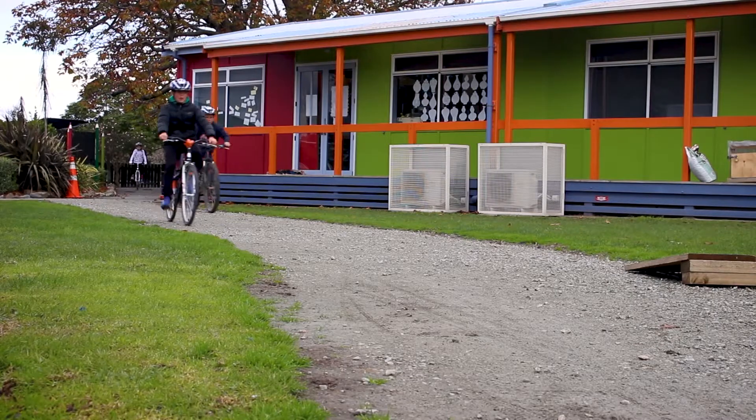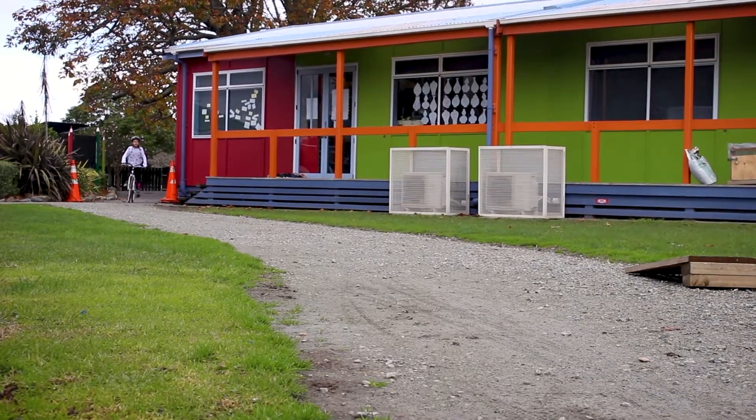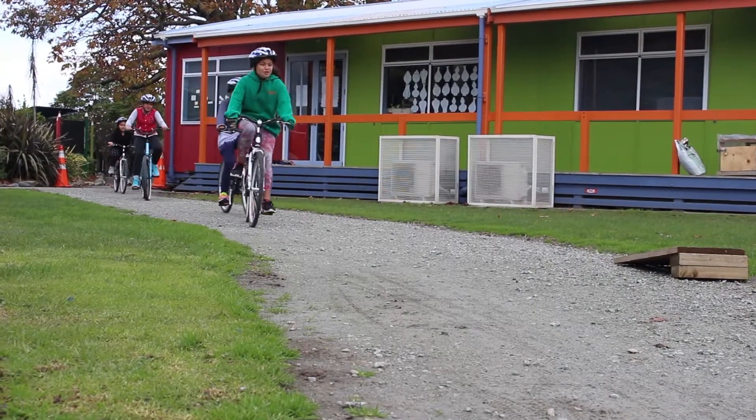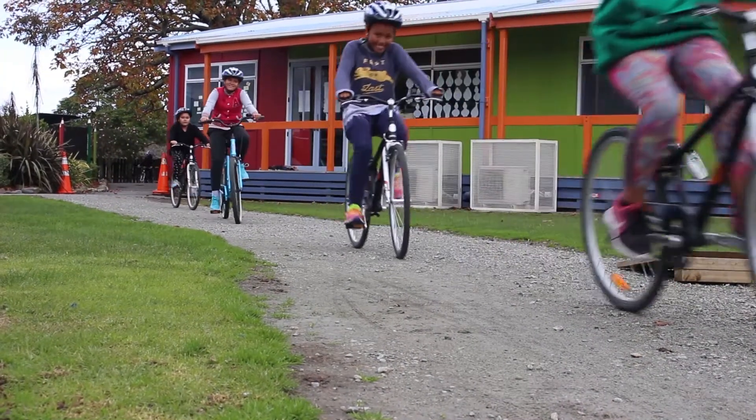We did a project about making the school bike track more fun and adventurous so we can do more stuff, and we were thinking to put a jump in. With the bike track, you can get used to being with other people, and it's helping you to bike when you go on roads.